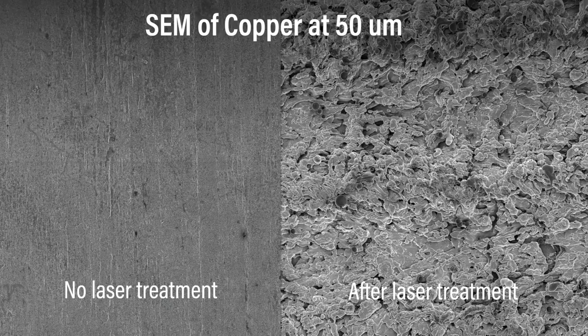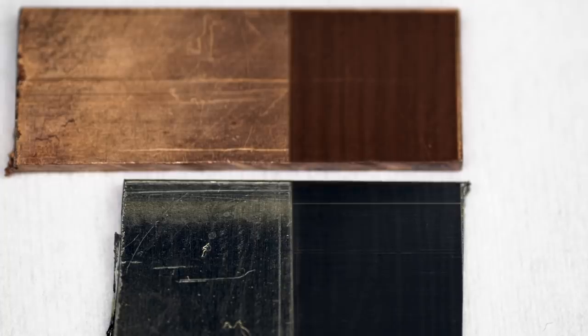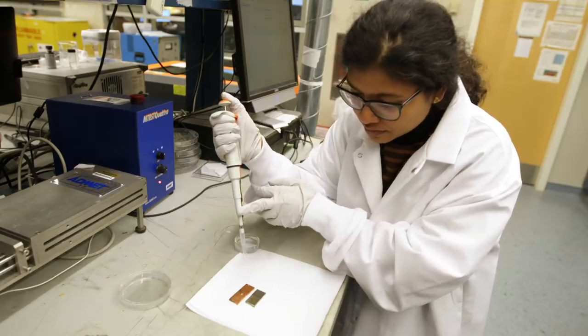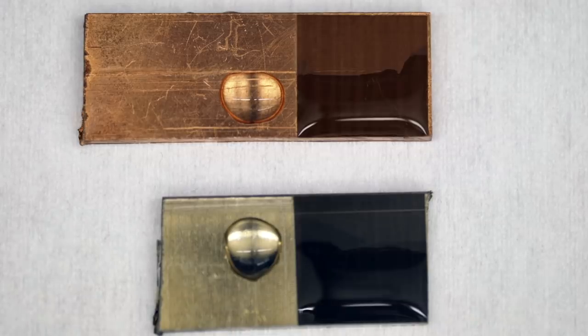What we're doing with the laser is creating nanotextured surfaces, making them super hydrophilic with nano roughnesses, which will enhance the surface property of that copper orders of magnitude higher to enhance the overall antimicrobial properties of the copper surface.